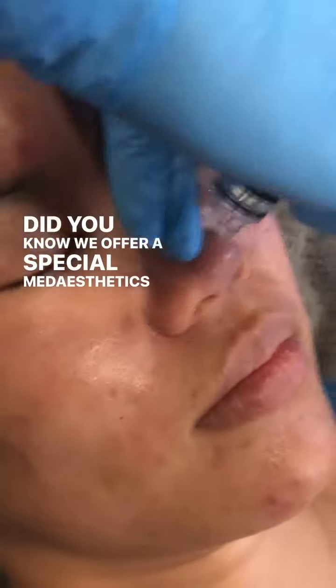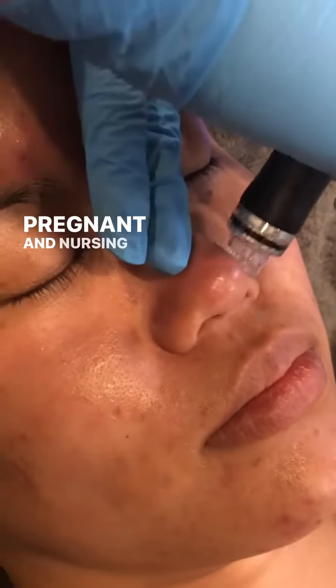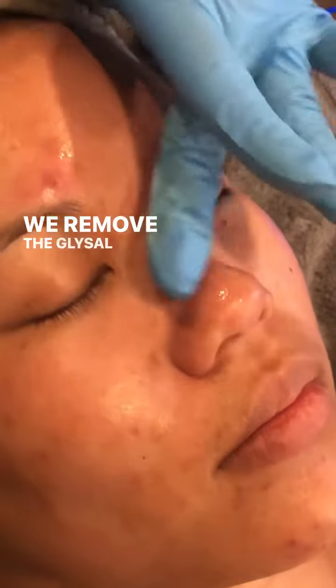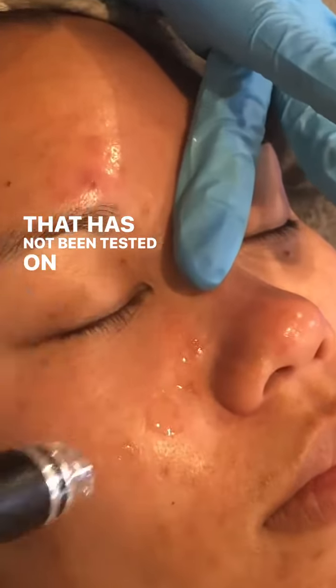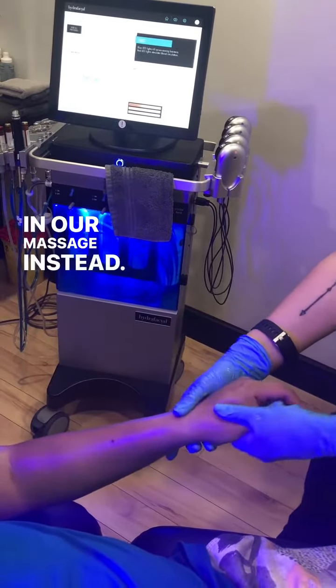Did you know we offer a special Metaesthetics Hydrafacial for pregnant and nursing women? We remove the Glysal Peel because it is an active ingredient that has not been tested on pregnant women, and added a hand-and-arm massage instead.